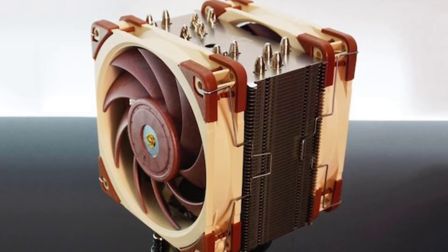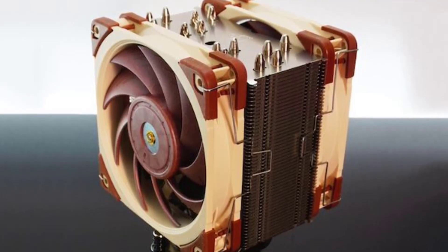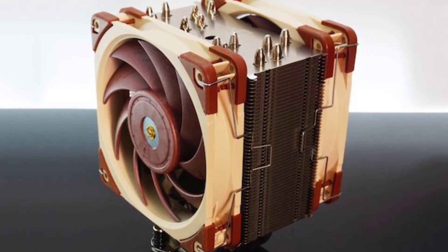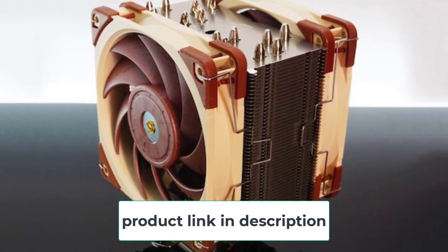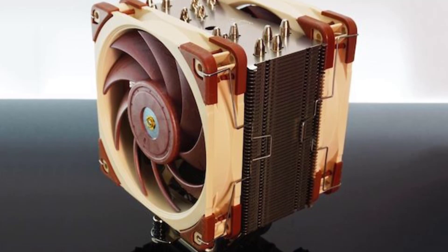The Noctua NH-U12A also features a low-noise adapter for the fans, which reduces the maximum fan speed from 2000 RPM to 1550 RPM, resulting in virtually silent operation. The cooler is also compatible with Noctua's PWM fan control, allowing users to adjust fan speeds and noise levels according to their preferences.